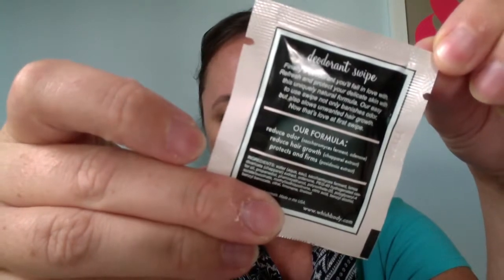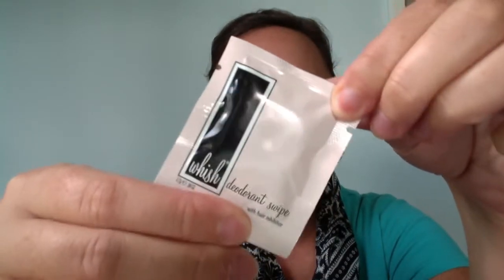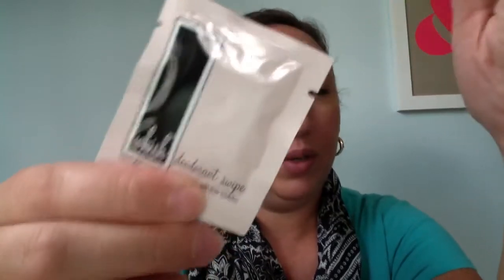Next in my Birchbox for August is the Wish Deodorant Swipe. It reduces odor, reduces hair growth, and protects and firms. I looked this up on EWG and it's not exactly healthy in any way, shape, or form, so I'm not going to be using this. Also, if this is supposed to reduce hair growth over time, how is one swipe going to help us figure that out? It's hard to judge this particular product on one little sample.